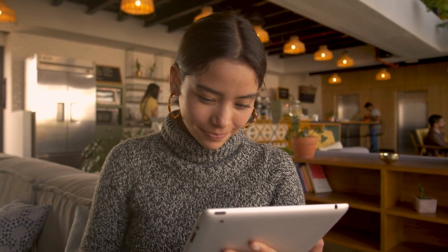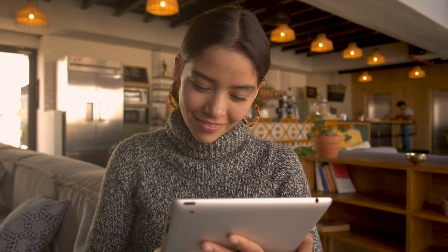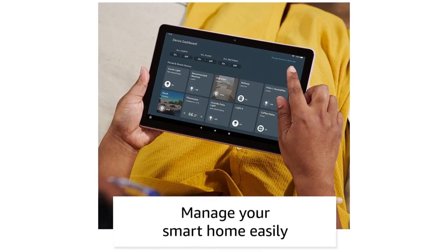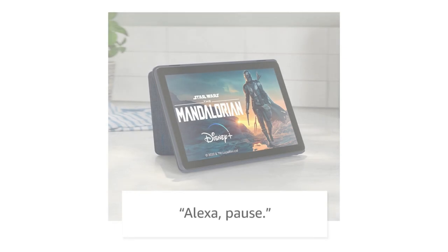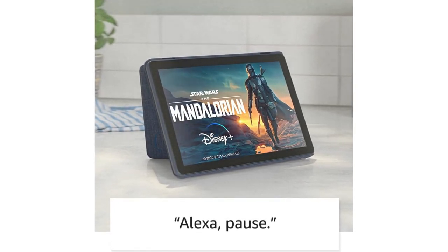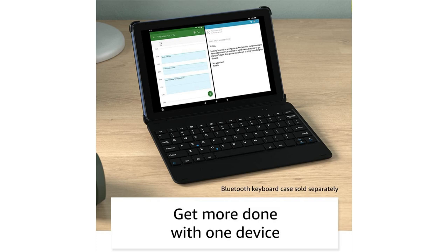Stay connected — download apps like Zoom, or ask Alexa to make video calls to friends and family. Get more done: check email, update shopping lists, and set reminders. Use your favorite apps like Microsoft Office, OneNote, and Dropbox.